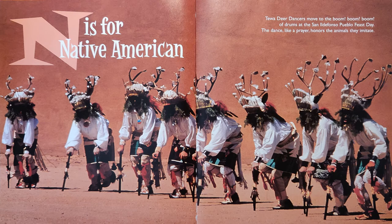N is for Native American. Tewa deer dancers move to the boom, boom, boom of drums at the San Ildefonso Pueblo feast day. The dance, like a prayer, honors the animals they imitate.